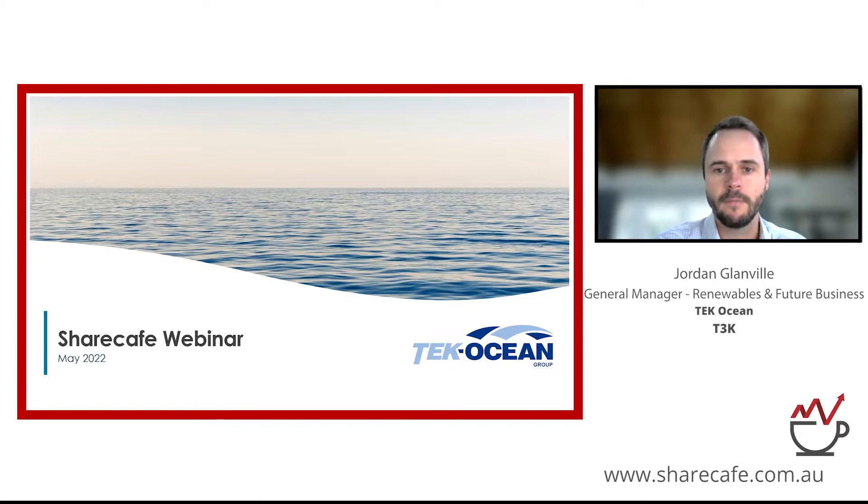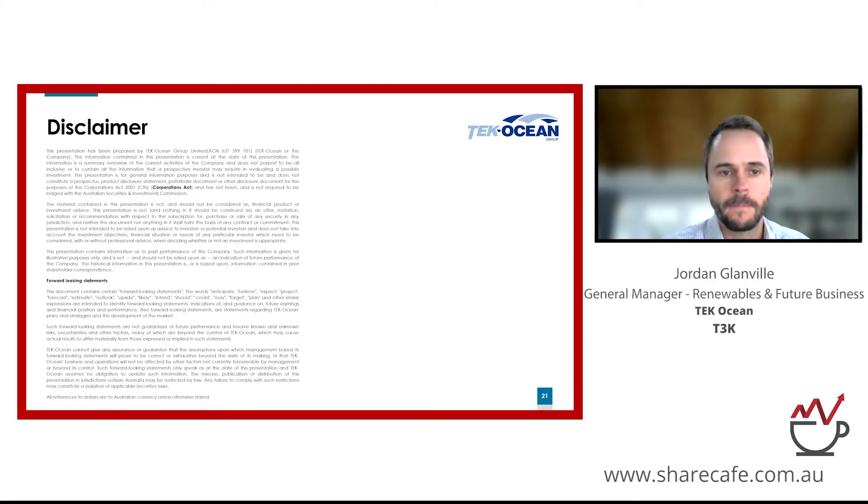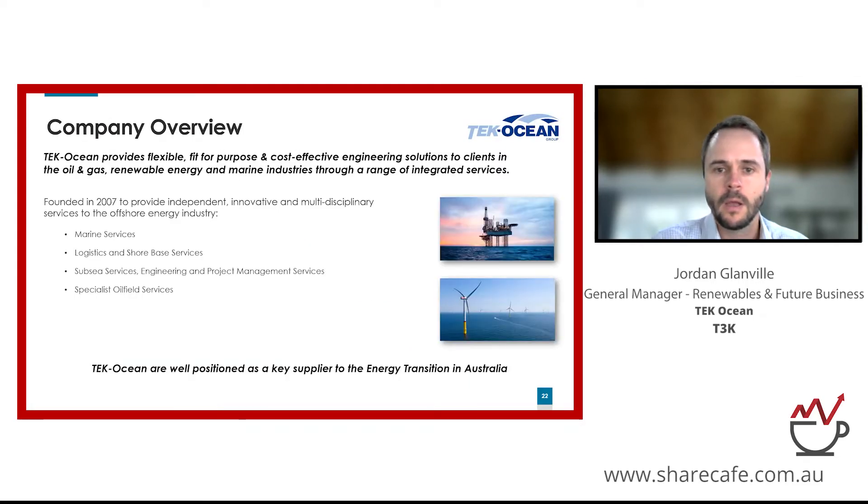I'm an engineer and naval architect by background and I've been with the company for almost 11 years, so it's been quite a journey. Tech Ocean itself was established about 15 years ago by a group of like-minded experts working in the local oil and gas industry in Bass Strait. They identified a gap in the market for a local multi-disciplinary service company to provide cost-effective and fit-for-purpose services, mainly in Bass Strait to begin with.